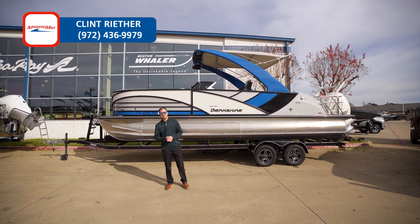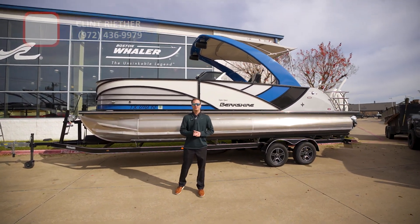What's up guys, Clint Reuther here with MarineMax Dallas. Today we're going to check out a pre-loved 2021 Berkshire Super Sport.